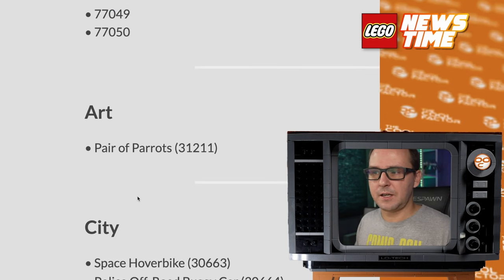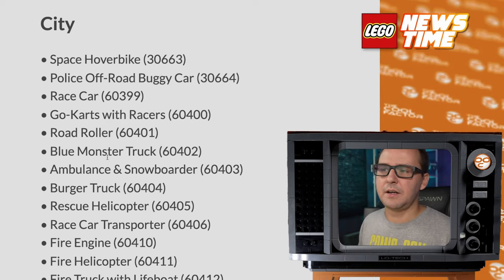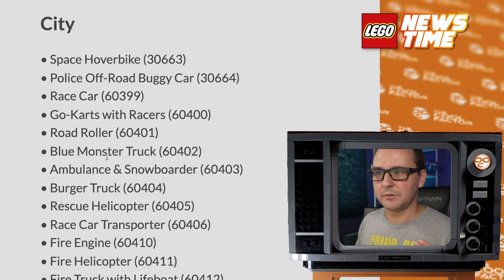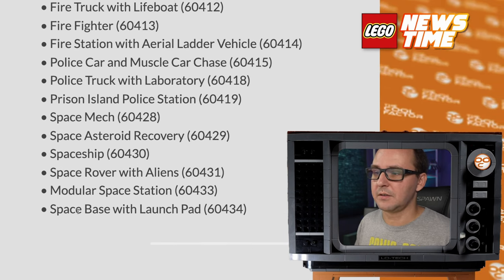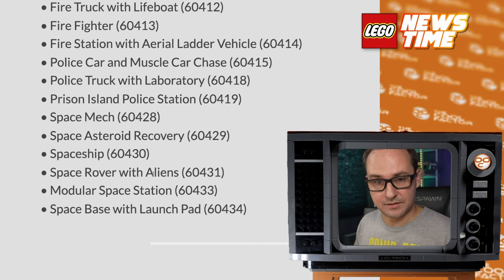There's a pair of parrots in the art section, so that might be a small model, but most likely it's gonna be a mosaic. From the City line we have a mix of police, fire, the usuals, and some space stuff. There's a space hover bike, and there are a few more sets at the bottom of the list that relate to space: a space base with launch pad, a modular space station, and a space rover with aliens.